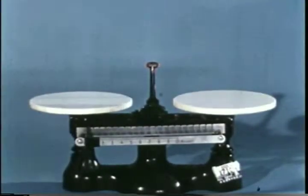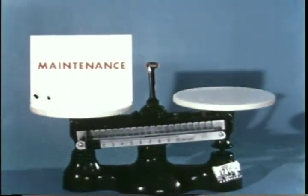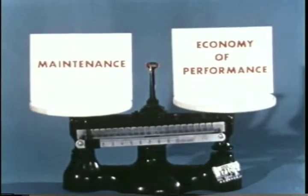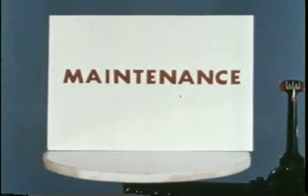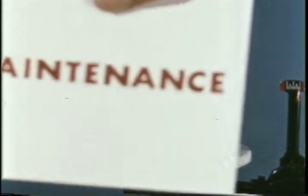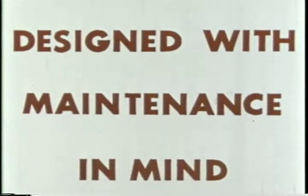As you men know, maintenance features built into every airplane must be weighed and balanced against the economy of performance of the airplane. The Convair 880 has found this delicate balance. We think you'll be pleasantly surprised with the maintenance and service features of the 880, because here is one jet airliner designed with maintenance in mind.